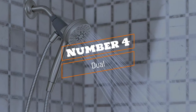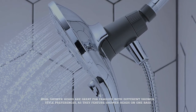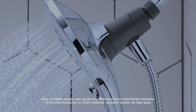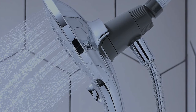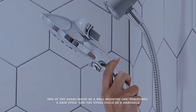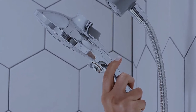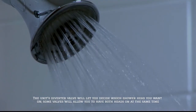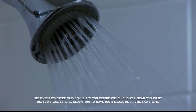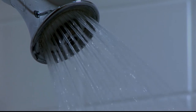Number four: dual. Dual shower heads are great for families with different shower style preferences, as they feature two shower heads on one base. One of the heads might be a wall-mounted one — sometimes a rain style — and the other could be a handheld. The unit's diverter valve will let you decide which shower head you want; on some valves you can have both heads on at the same time.